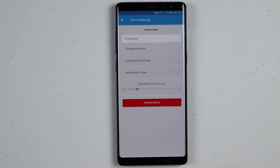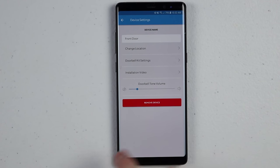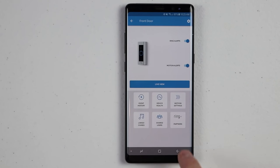You can also check out an installation video if you need to. Here we have doorbell tone volume — when somebody rings the doorbell, the doorbell's built-in speaker gives an audible tone to notify them that the doorbell was pressed. You can turn that volume up or down. If you want to remove the device, you can click right there. Now let's show you how the motion alerts and ring doorbell work.